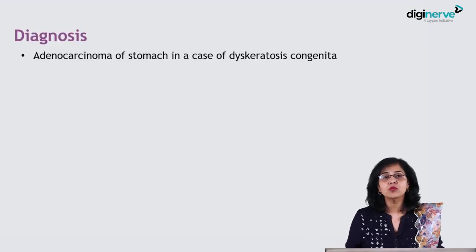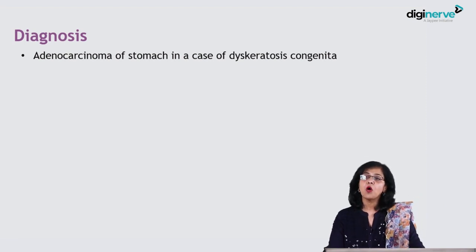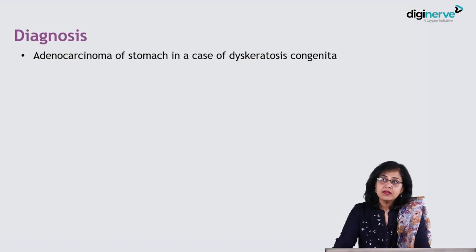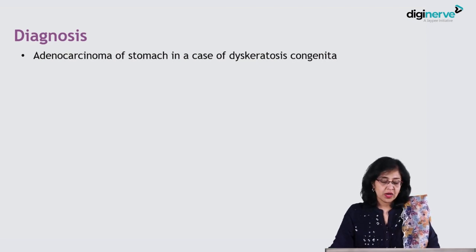The diagnosis of this case, by the clinical parameters and combination of increased aging, presence of bone marrow failure, and presence of a cancer, came out to a diagnosis of dyskeratosis congenita with adenocarcinoma of the stomach.